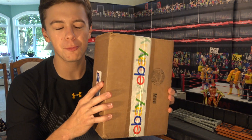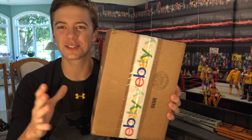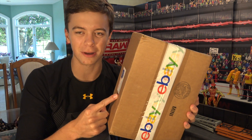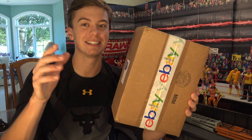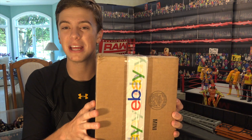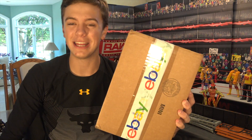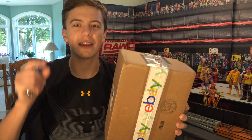I picked this up about a week ago, or at least ordered it about a week ago from eBay. Super excited about this figure, paid $60 for this. Mattel has been sending exclusives to certain YouTubers and I have no idea why they're not sending me any of them, but it does not matter — we got this figure in hand from eBay.